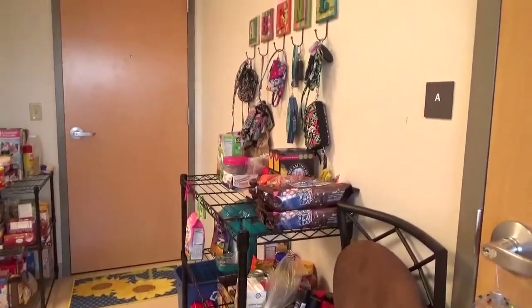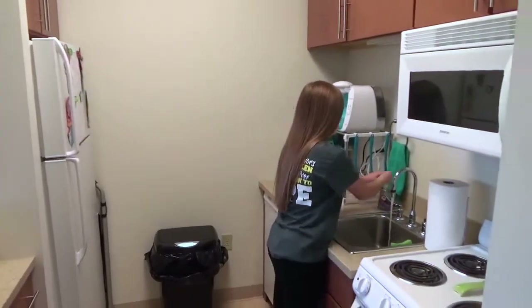I like living in McDowell because we have a nice kitchen area where I can grab a quick lunch before I go to class, and we can make our own meals instead of going to the dining hall.